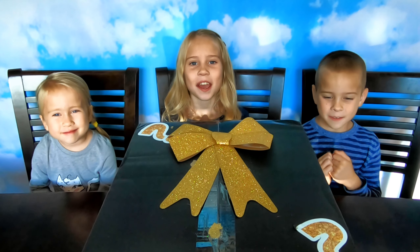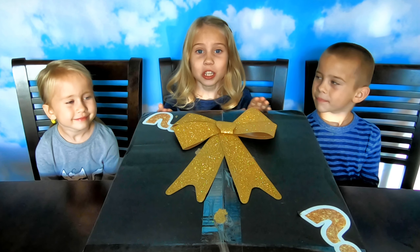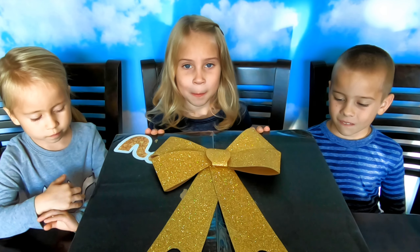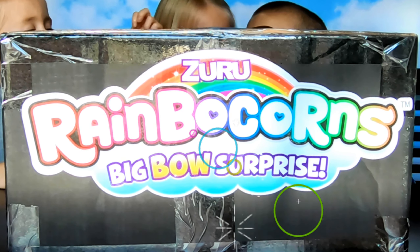Hi guys, welcome back to our channel! Look what an exciting package we received today. It looks like there's a Zuru Rainbocorns Big Bow Surprise hiding in here. Let's open this pretty package and see what's inside.